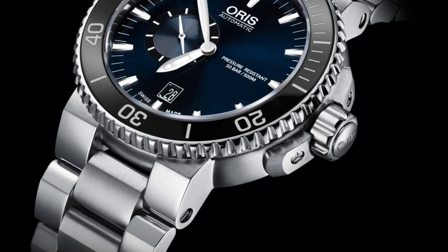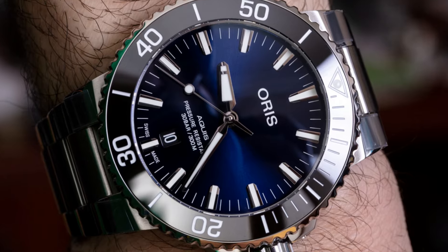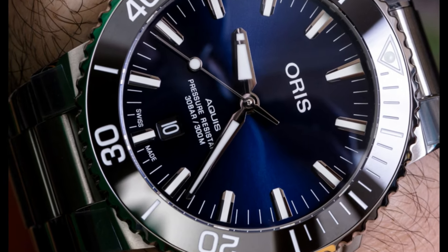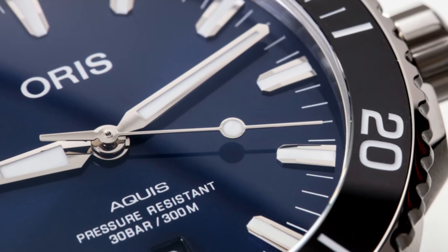Band color: black. Dial color: blue. Calendar: date. Special features: screw-down crown, small seconds. Movement: mechanical automatic. Water-resistant depth: 50 meters.